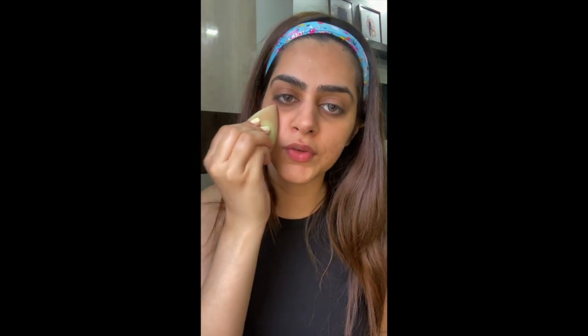Done with our skin prep. Now I'll be moving to foundation. I'll be using the Maybelline Fit Me foundation. It's a really nice foundation for everyday use — it's medium coverage but you can always apply more layers if you want. Just taking a small amount and applying it with my beauty sponge all over my face.